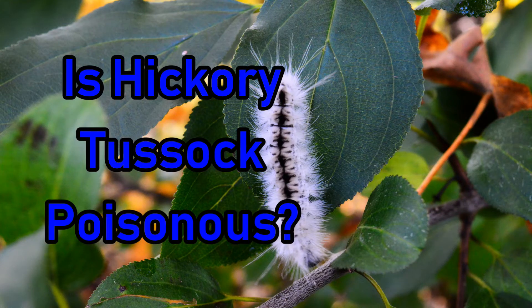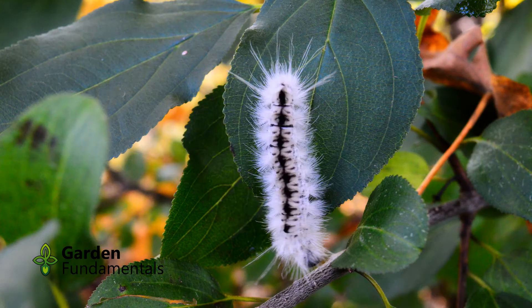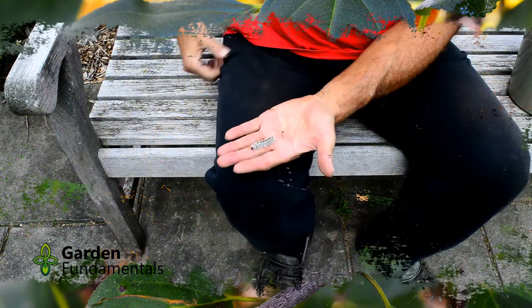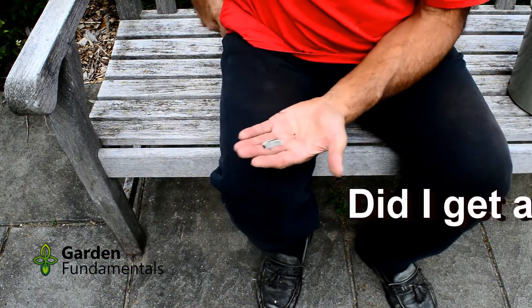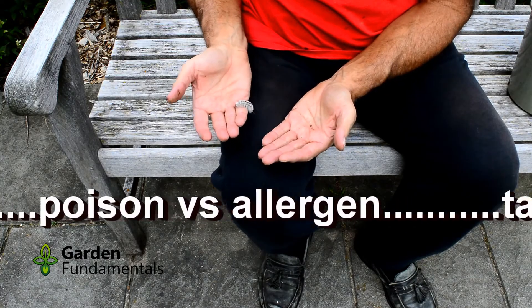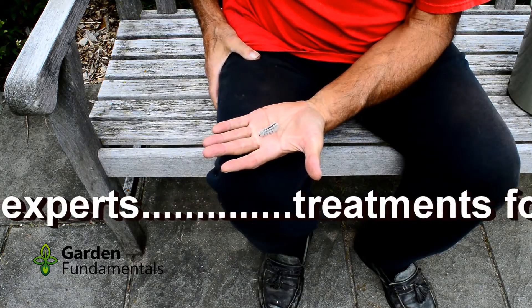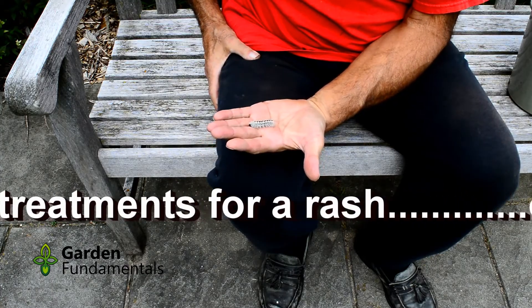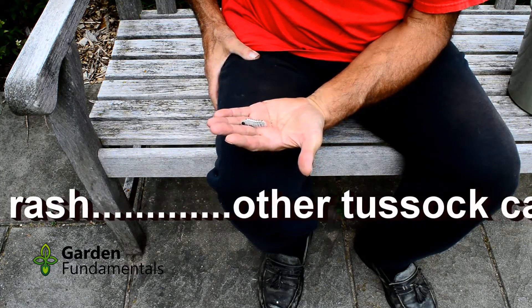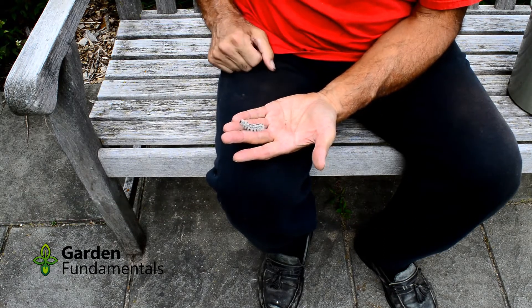Every fall I see lots of posts about the Hickory Tussock Caterpillar warning you that it is very poisonous and that you shouldn't touch it. These types of warnings are commonly exaggerated and I wanted to know just how poisonous it really was, so I decided to play with one to see what happens. In this video I'll introduce you to the caterpillar, explain the difference between poisons and allergic reactions, and then I'll play with the caterpillar and see what it does to me. I'll also tell you what some expert entomologists say about this caterpillar.